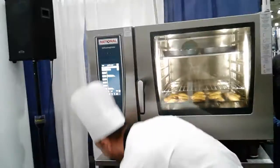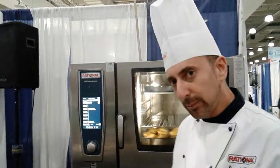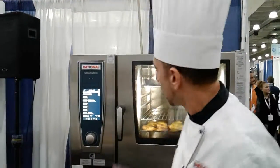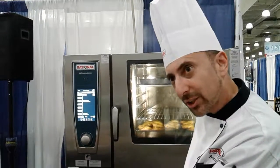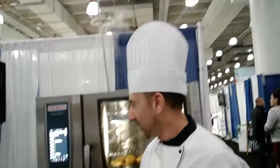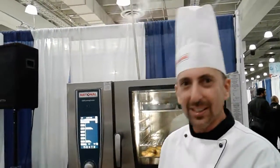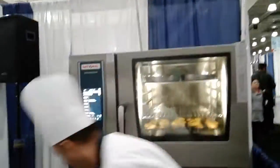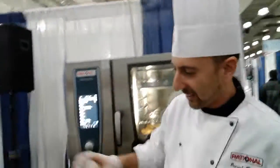Does it cook as well as a conventional convection oven? Most establishments have a double stack convection oven about the same size as this. But in this same footprint, you're not only getting an oven — you're getting a steamer, a dehydrator, a pizza oven. You can even use fry baskets and do french fries in here, which we could demonstrate for you rather quickly.